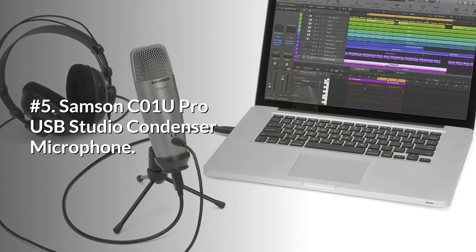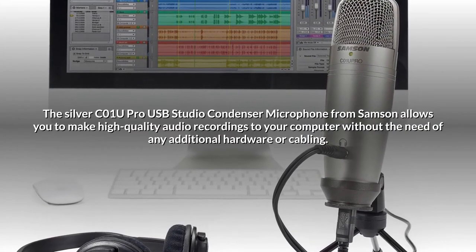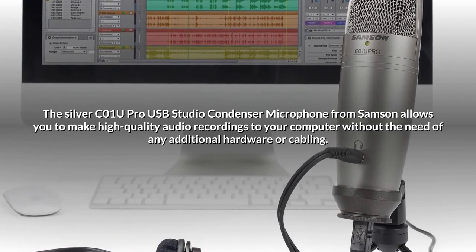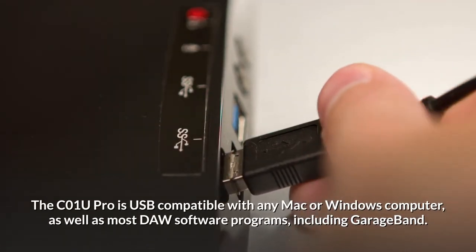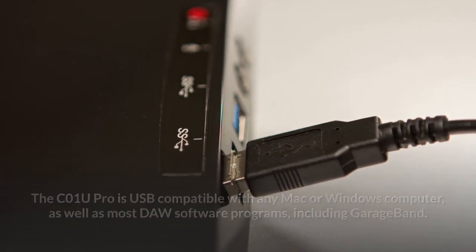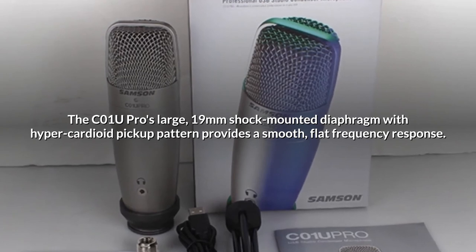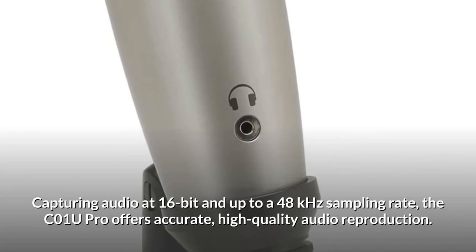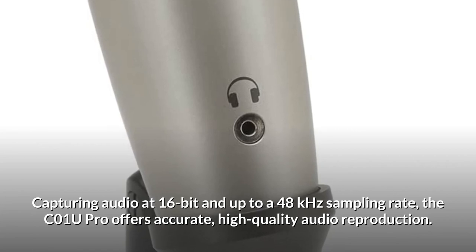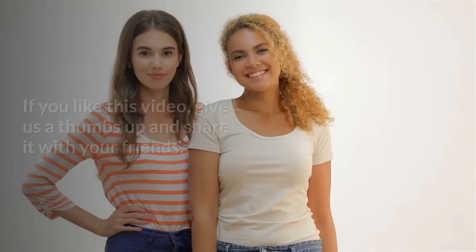Number 5: Samson C01U Pro USB Studio Condenser Microphone. The C01U Pro allows you to make high-quality audio recordings to your computer without the need for any additional hardware or cabling. It is USB compatible with any Mac or Windows computer, as well as most DAW software including GarageBand. Its large 19mm shock-mounted diaphragm with hyper-cardioid pickup pattern provides a smooth, flat frequency response, capturing audio at 16-bit and up to 48 kHz sampling rate for accurate, high-quality audio reproduction. The mic comes with a desktop mic stand, a swivel mount, and a USB cable.